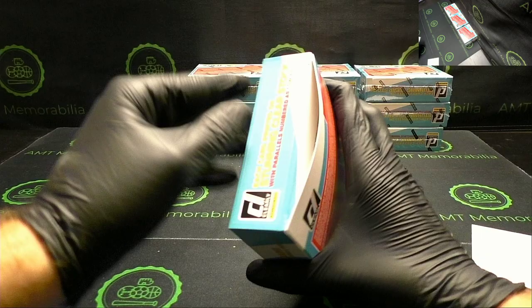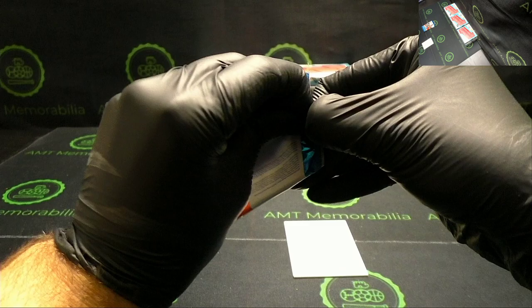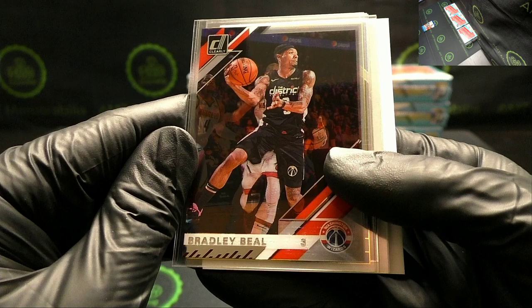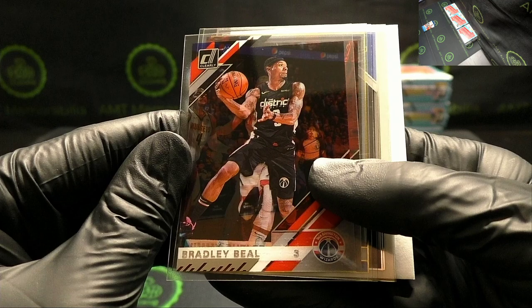We'll find a numbered card or autograph here shortly — or some Zion, Ja Morant love. If you joined this break and bought a rookie or a top player, I strongly suggest getting these cards graded — it'll really help your return. These cards look very clean. Like Zion, LeBron James, Luka Doncic — PSA 10s would sell for some crazy money right now, like the rest of the card industry.